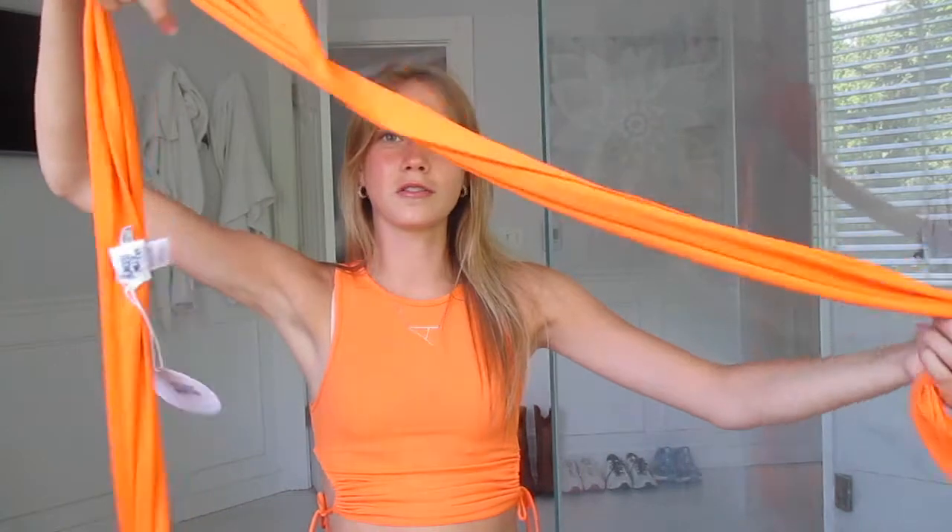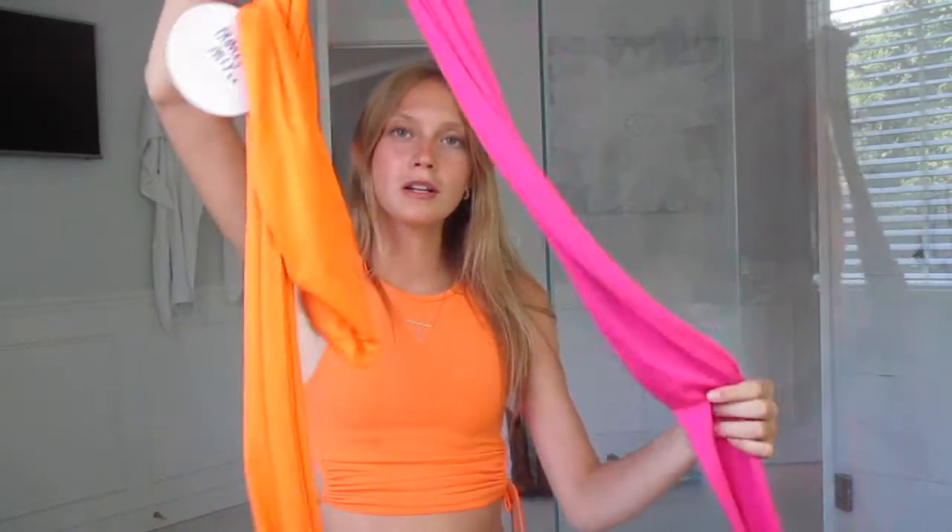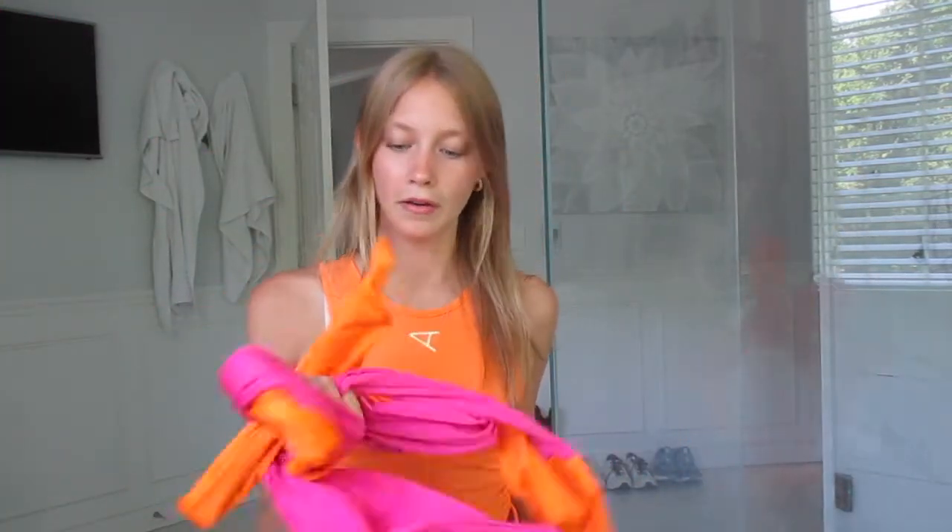These next two things — I have no idea if I'm going to keep them or how to tie them or anything. They're basically those wrapped tops that you can tie like a thousand different ways. I got one in orange and one in pink and orange. I don't know what I'm going to do with these yet — I have to learn to tie them and then decide. But they're really fun so I'd recommend one if you want to learn to tie it.